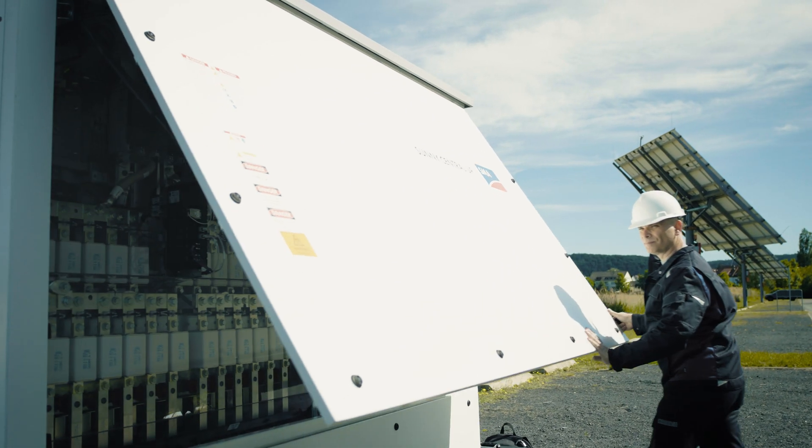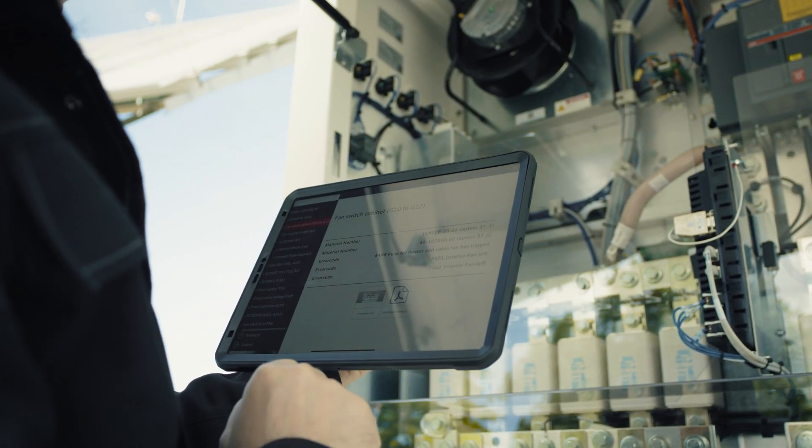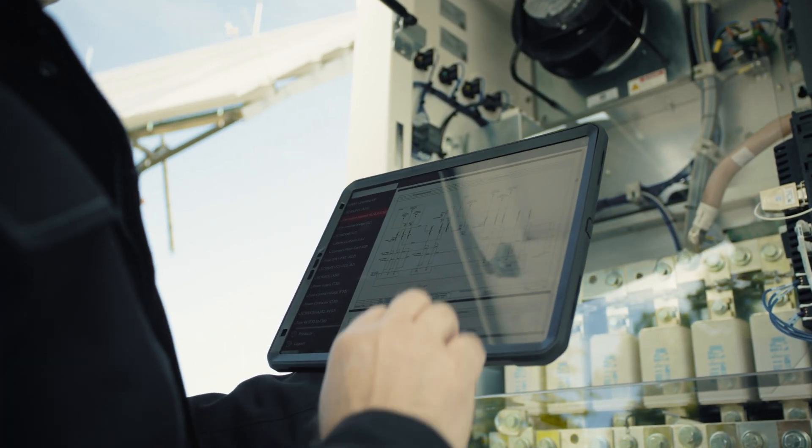Customers of SMA Solar Technology are already benefiting from this digital support for repairs with the Virtual Support app after a service training.